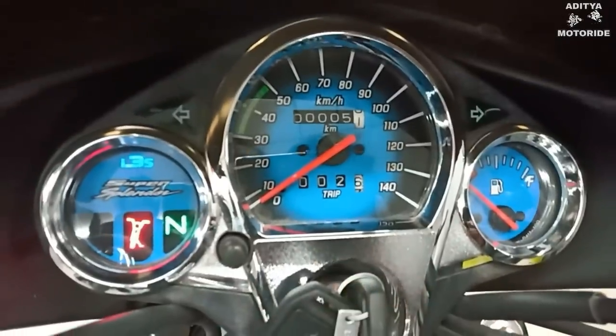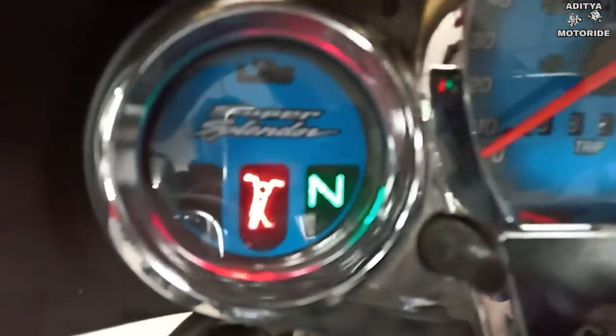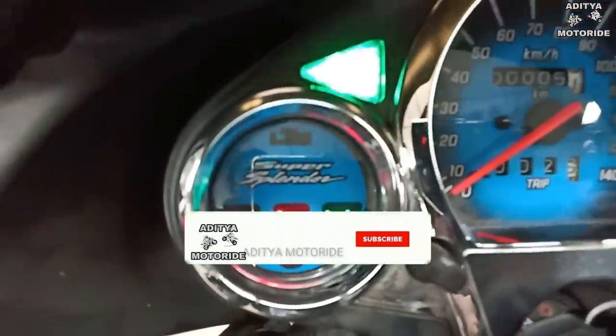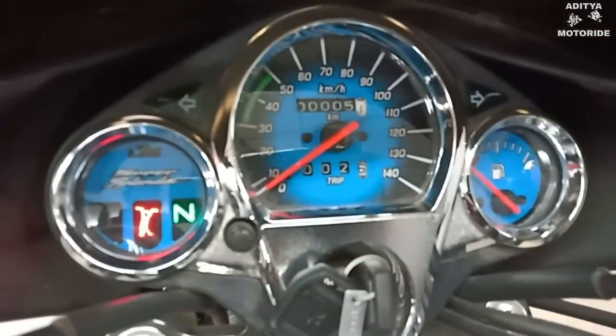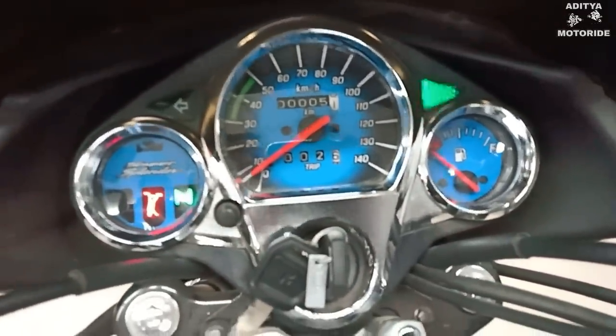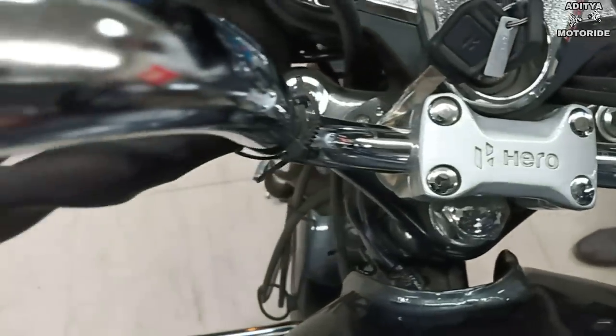For the instrument console, you have a 3-pod instrument console with a speedometer, odometer, and trip meter. You also have a fuel gauge showing total speed, total kilometers consumed, a side stand indicator, and a neutral indicator.